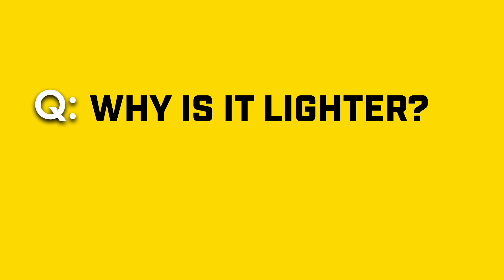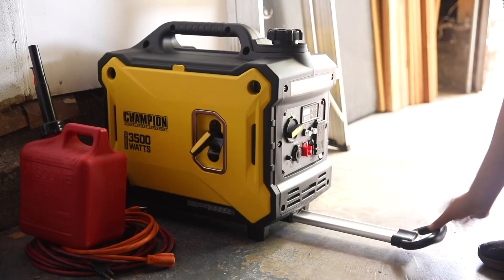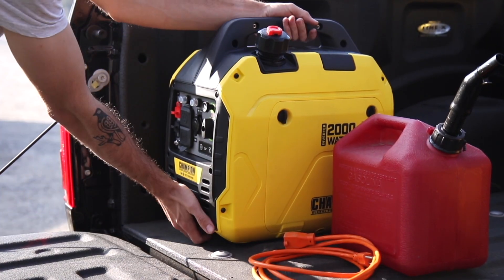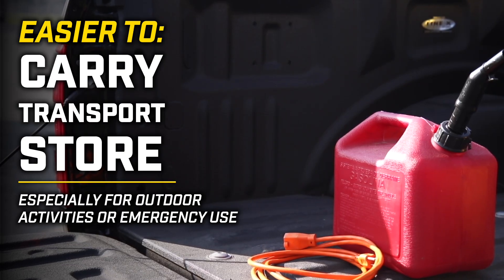Why is it lighter? Inverters use smaller, more efficient engines and lightweight materials, making the whole unit lighter and less bulky. This makes them much easier to carry, transport, and store, especially for outdoor activities or emergency use.